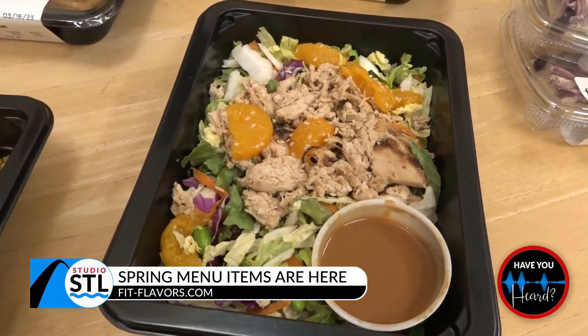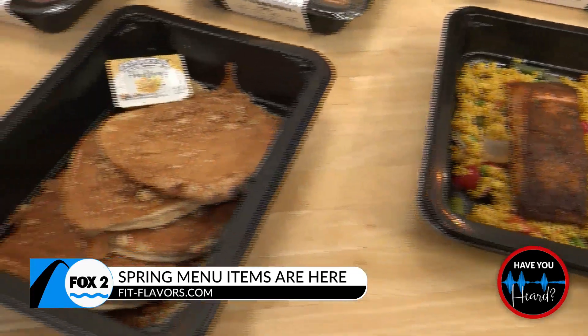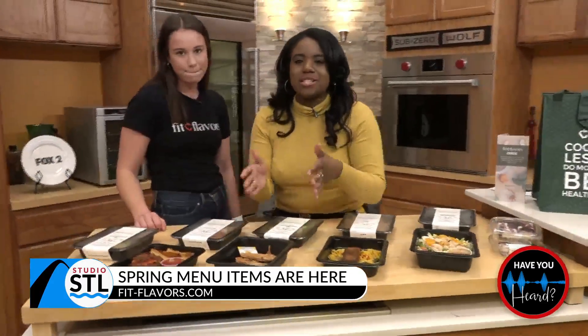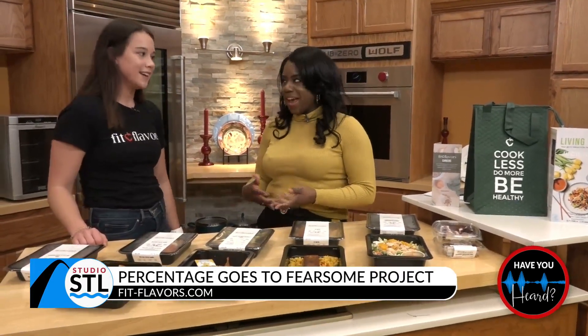We had our company-wide menu tasting last night and everybody loved it. And the cool thing about Fit Flavors is that — going back to these pancakes — you guys don't just do lunch and dinner. You guys take care of really breakfast and keeping your belly full throughout the day with snacks, right? Yes, yeah.